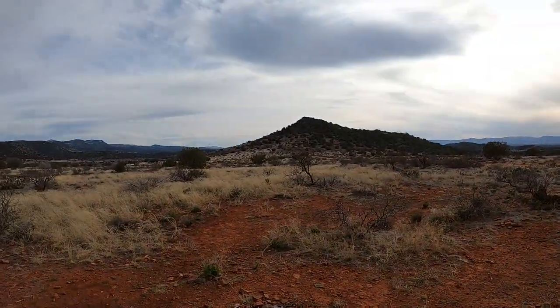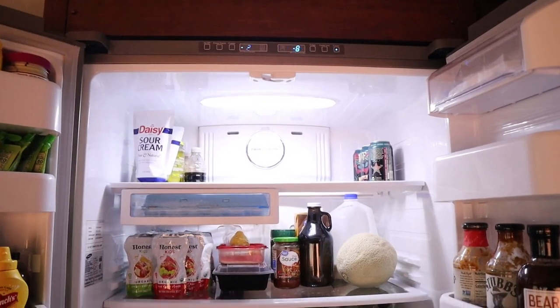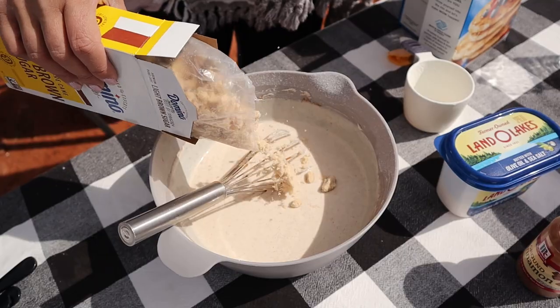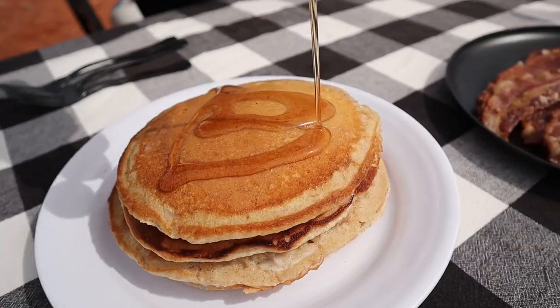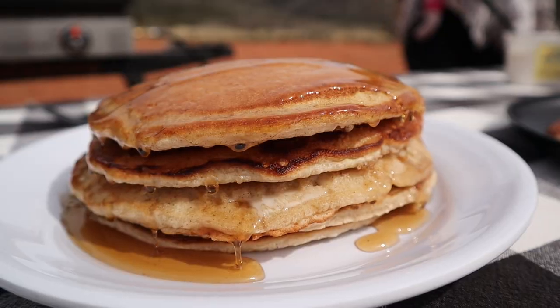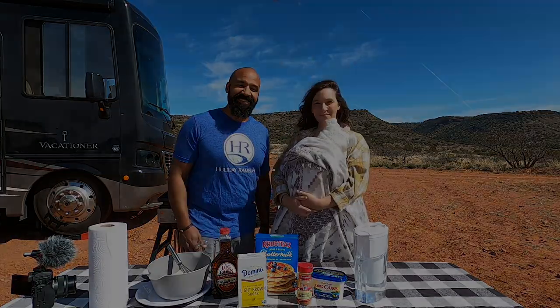We really wanted to share it with you. However, we aren't quite prepared — we haven't been to the grocery store, our fridge is almost empty. But we did have a couple things on hand and we are going to do cinnamon brown sugar pancakes and bacon. So let's go fire up the Blackstone!